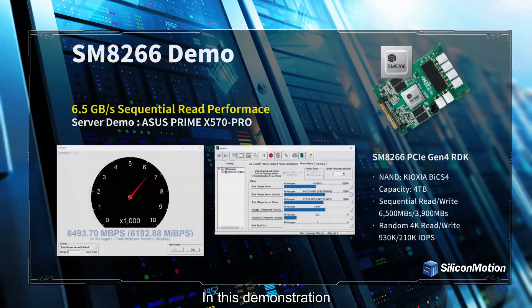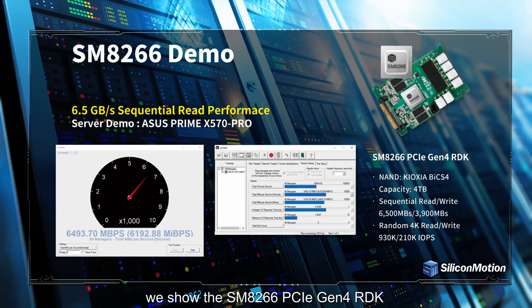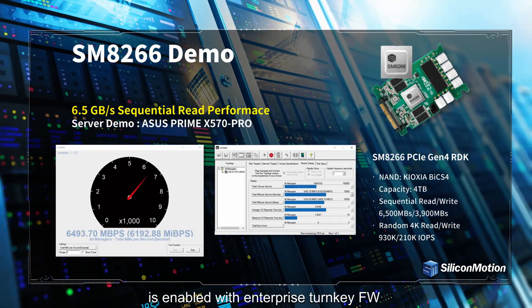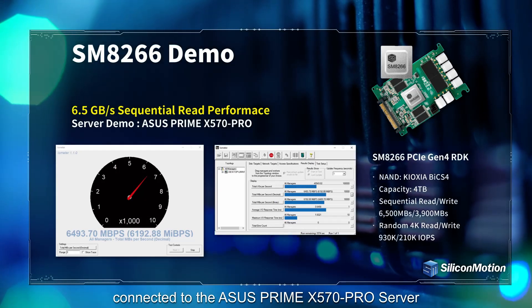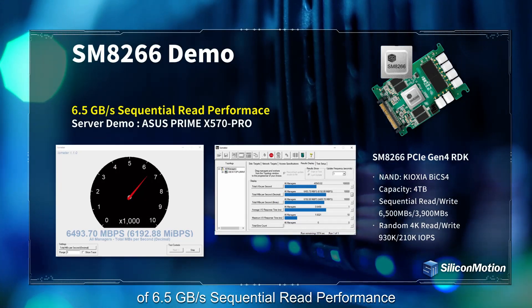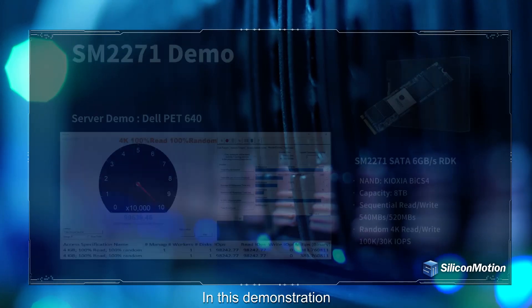In this demonstration, we show the SM8266 PCIe Gen4 RDK enabled with enterprise turnkey firmware, connected to the ASUS Prime X570 Pro server. The server exhibits ultra-high performance of 6.5 GB per second sequential read performance.